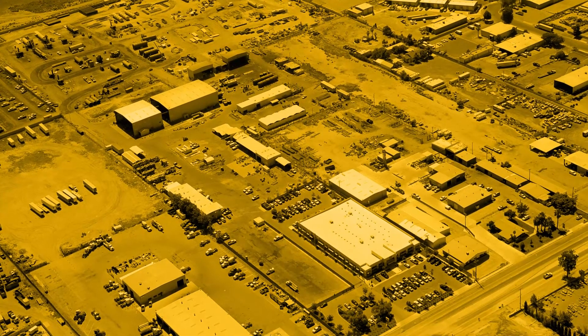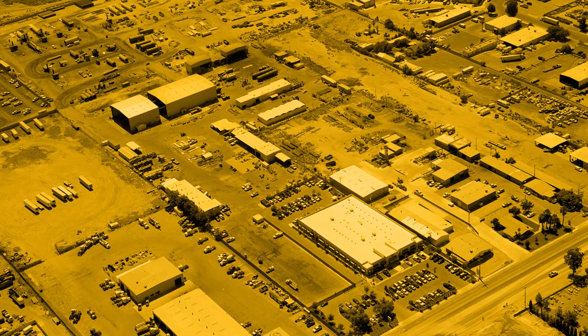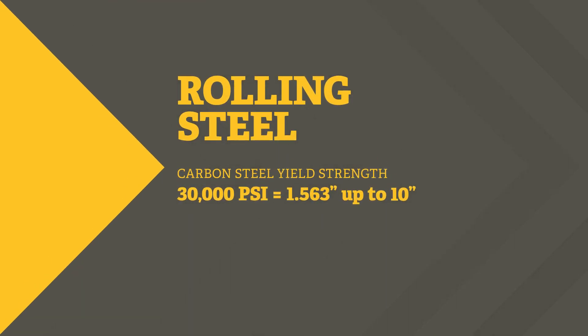The PCL Industrial Services site is 35 acres with 30,000 square feet under roof. We have the capacity to roll carbon steel in-house up to an inch and a half thick at 30,000 PSI and to source and manage carbon steel up to 10 inches thick.